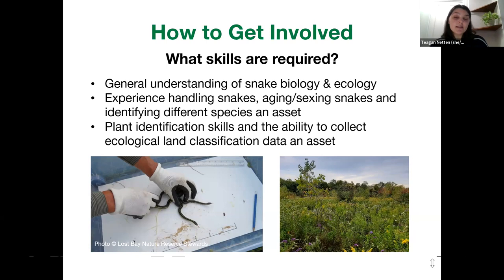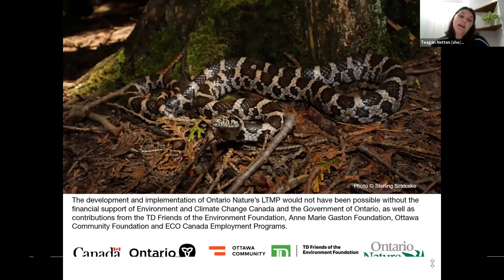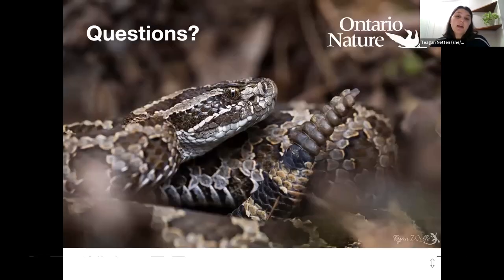I just need to thank the project partners: all the wonderful experts who helped us develop this protocol, and all the organizations and private landowners we are working with to do those surveys. And of course, my fellow Ontario Nature staff who work on this project — especially Brittany who leads it, as well as Alyssa and Samira. We also owe many thanks to all the organizations that have funded us and provided financial support for the duration of this project. Do you have any questions? I will take questions now about anything and everything.